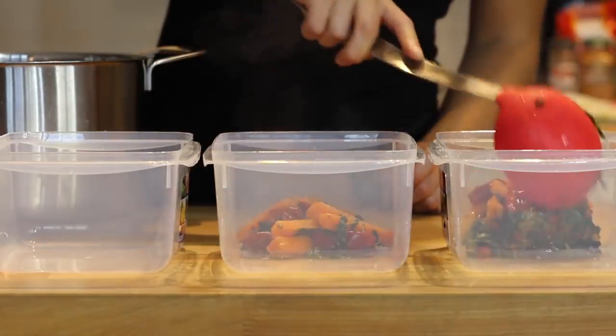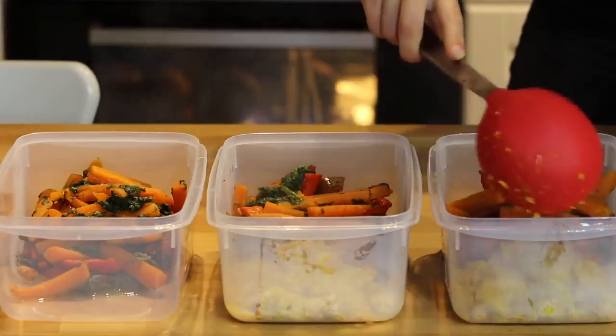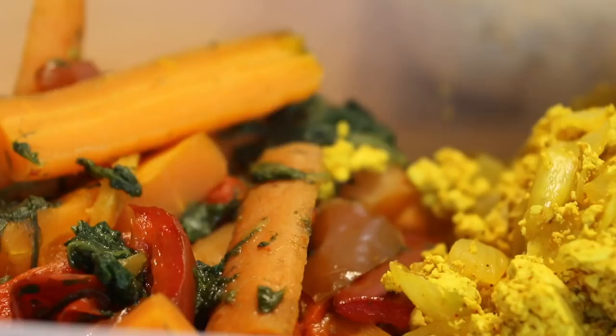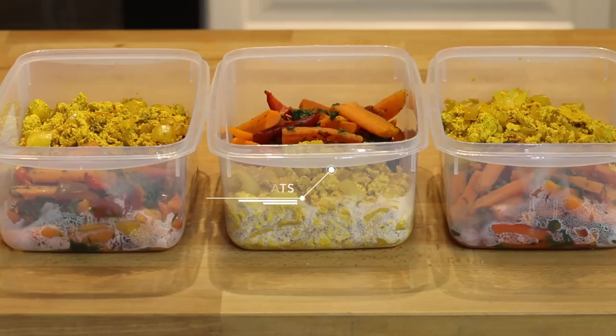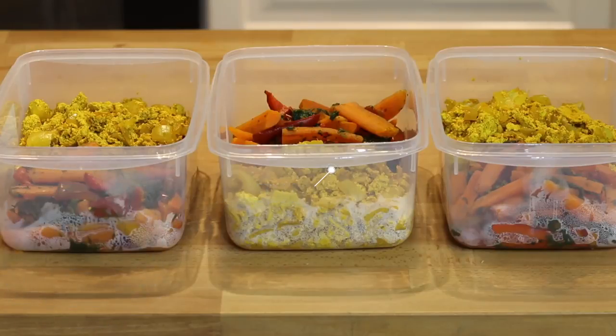Then equally divide into your Tupperwares. This is actually a perfect meal to bring along with you to school or work wherever you need to be, as it will not leak. This meal is one of my favorites. It comes to $3.10 per meal — 760 calories with 68 grams of carbs, 26 grams of fat and 56 grams of protein.